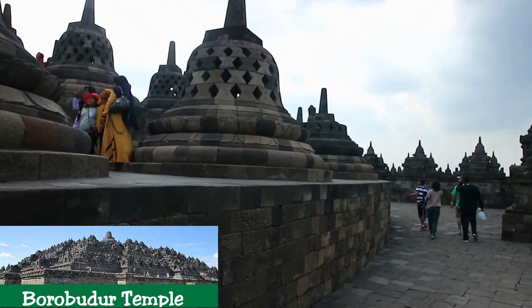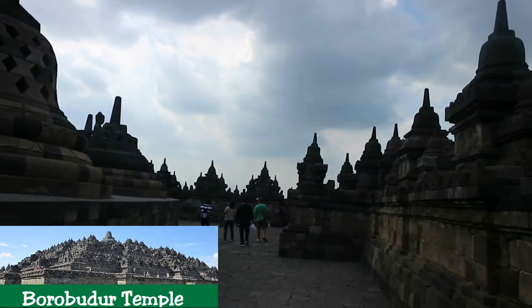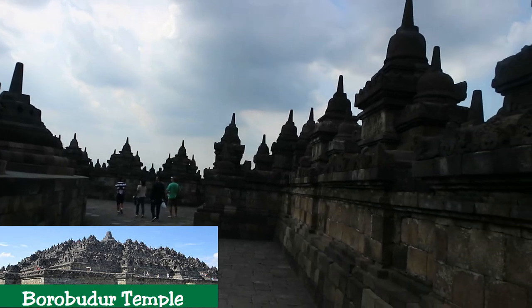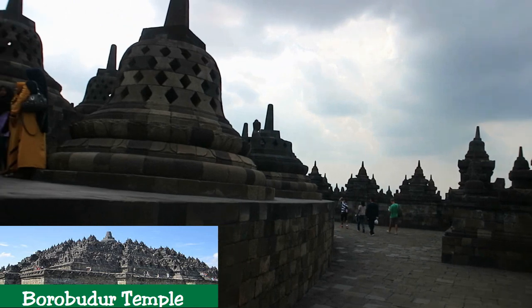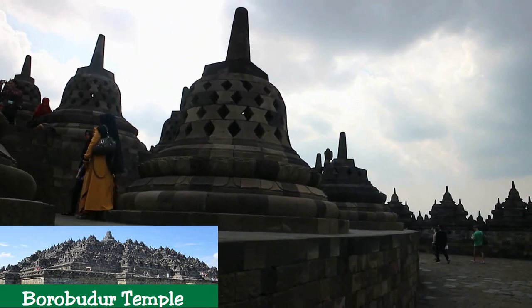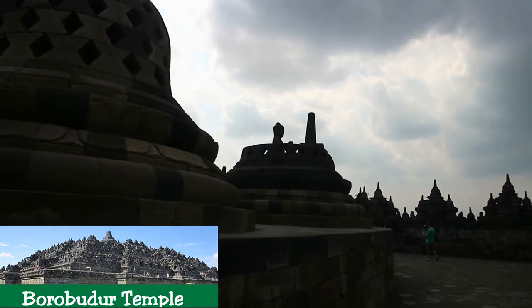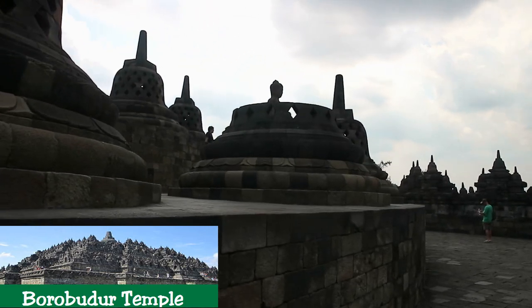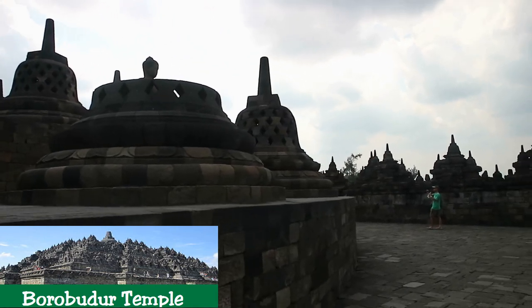Outstanding Universal Value: Brief Synthesis. The Borobudur Temple Compounds is one of the greatest Buddhist monuments in the world, built in the 8th and 9th centuries during the reign of the Sailendra dynasty. The monument is located in the Kedu Valley in the southern part of central Java, at the center of the island of Java, Indonesia.